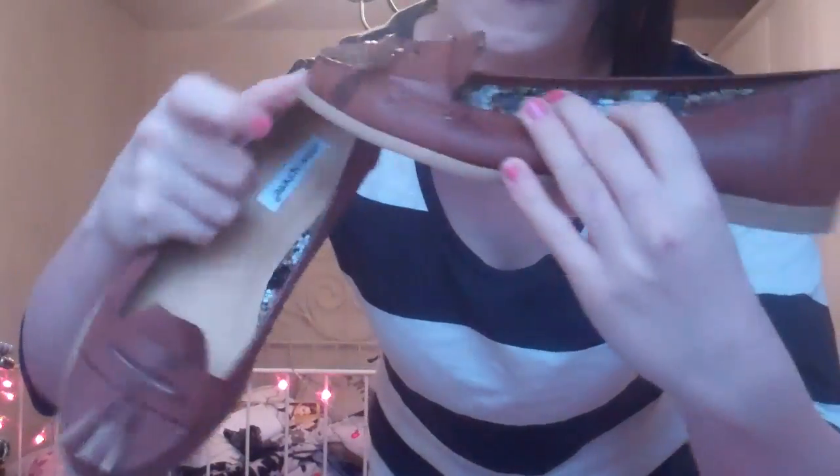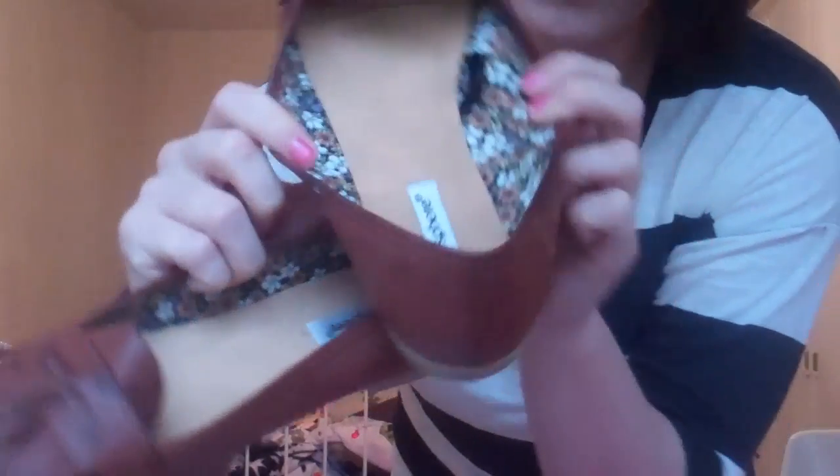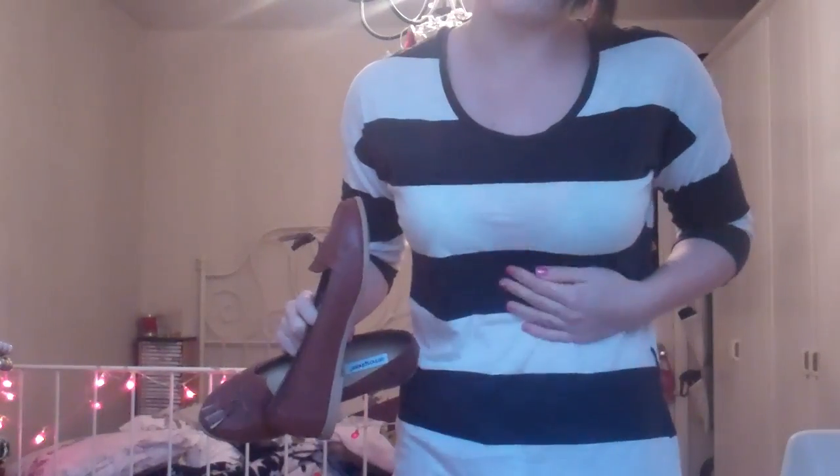These shoes I got from Primark and they were £10. They're like a brogue sort of style and they're really cute because they've got flower detail inside them. This shirt from Asda was £10 and it does come with the tan belt as well. The shoes were £10 as well.